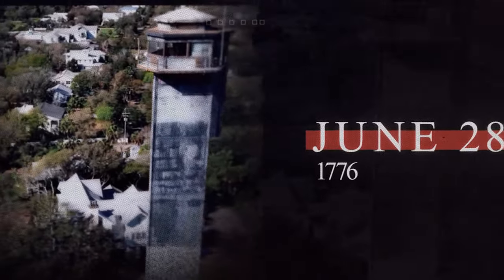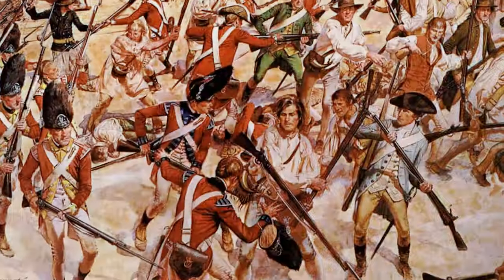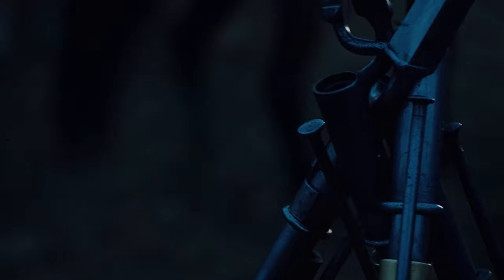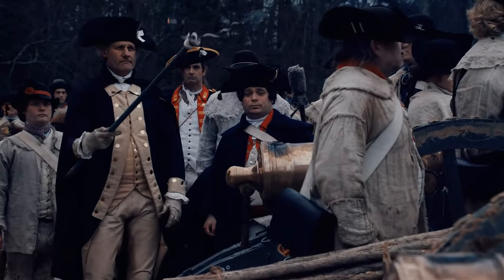Imagine a sun-soaked day in 1776, where a small but fiercely determined band of American rebels on Sullivan's Island faced down the mighty British Empire in a battle that wasn't just about territory, but the very essence of liberty. Today, we delve into a lesser-known but crucial episode in the southern theater of the Revolutionary War: the Battle of Sullivan's Island.